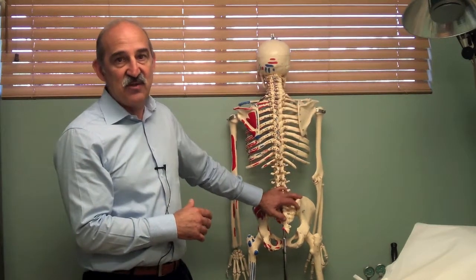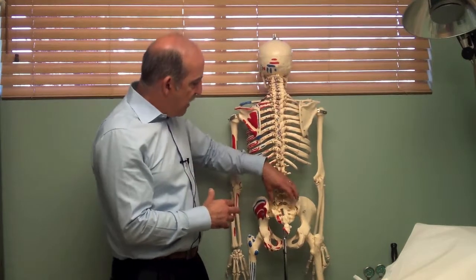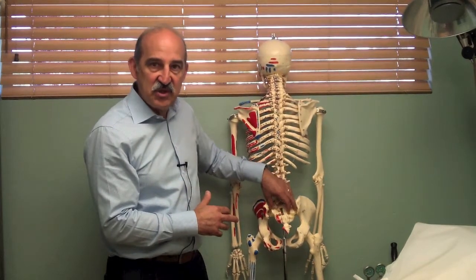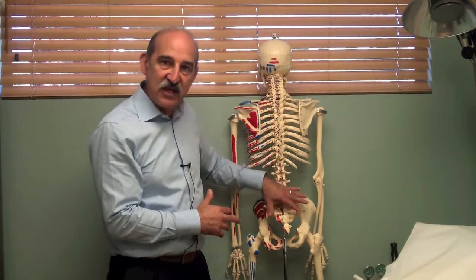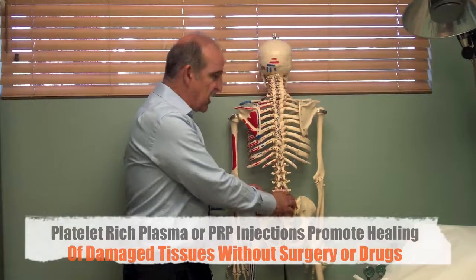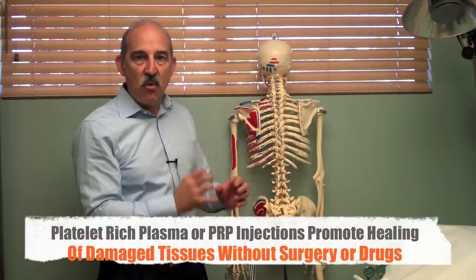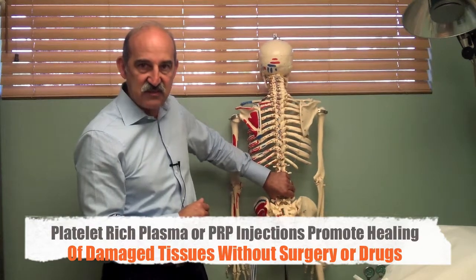In my experience doing this for nine years with platelet-rich plasma, I find that a lot of patients after fusions start to degenerate in the sacroiliac joints bilaterally over time. These are the sacroiliac joints — the areas that now have to move more than they're meant to because of the frozen area of the fusion in the lumbar spine.